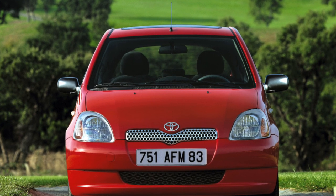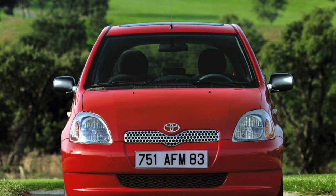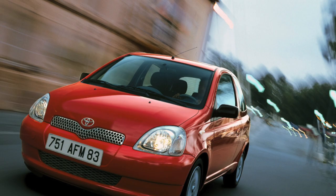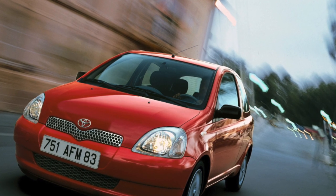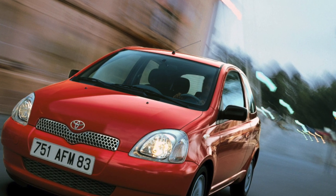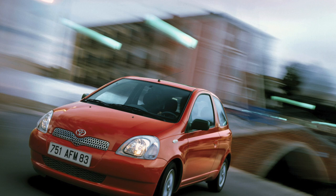A car called Toyota Yaris was produced in two bodies: three and five-door hatchback. However, in the secondary market you can find a very practical Yaris Verso, which differs not only in a different appearance but also in increased dimensions — plus 240mm.